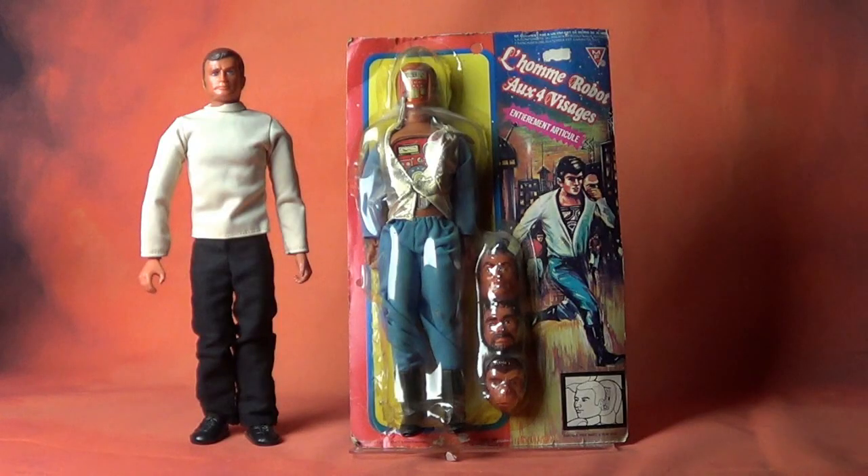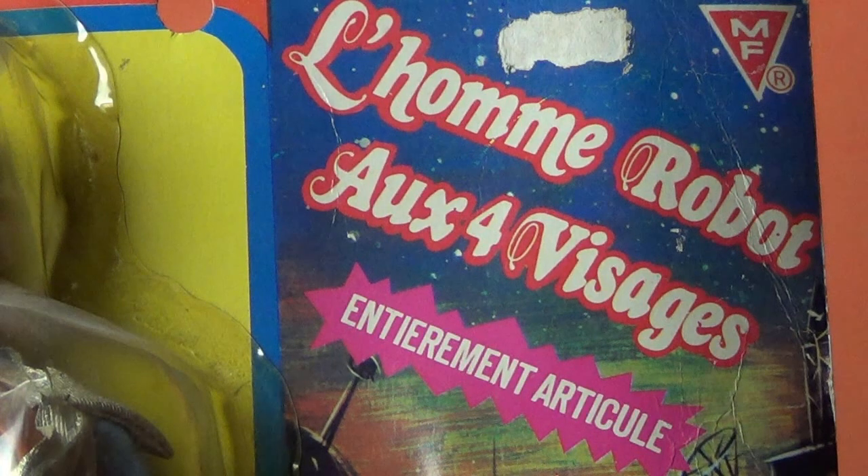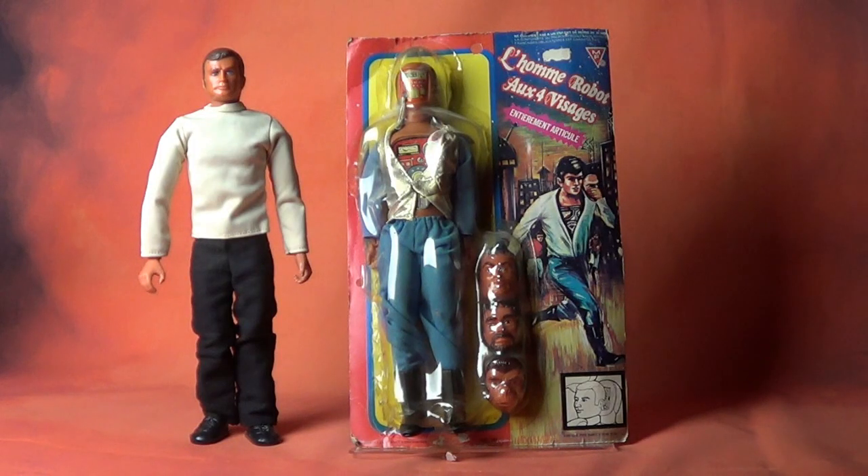He is translated to Robot Man with Four Faces, and he is a Maskatron knockoff — not a bionic man knockoff in any way. He is a robot that has faces that come off, and let's take a look at those faces for a second.